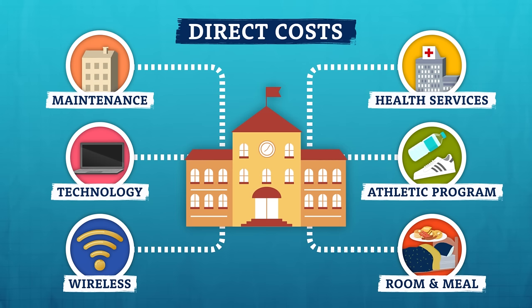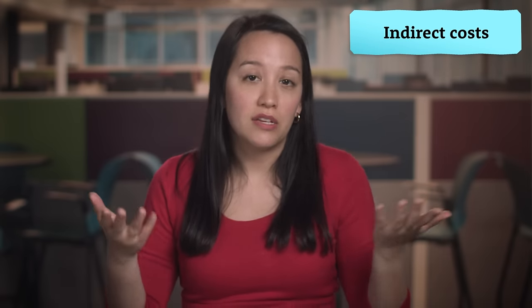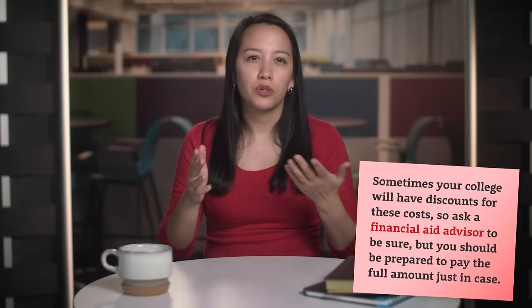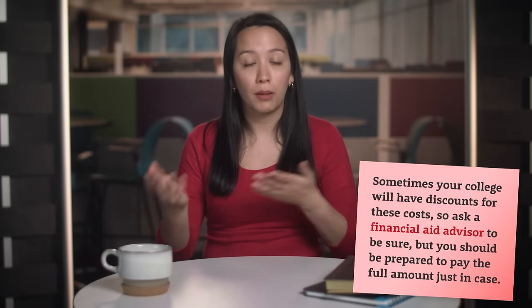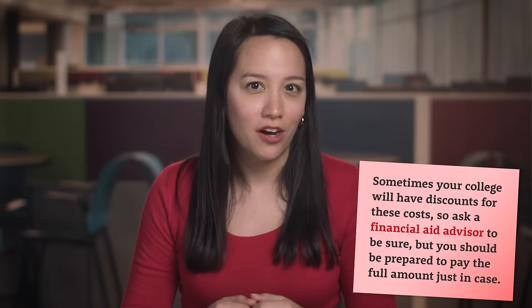If you don't live on campus, you generally don't get a meal plan. But there are also indirect costs, which are pretty much anything else you need to be a student, like books, internet service, and software programs. Depending on where you live, these can also include travel expenses like gas, vehicle maintenance, and parking or public transportation fees. Direct costs are the things that will appear on your bill from the college, and indirect costs are everything else.